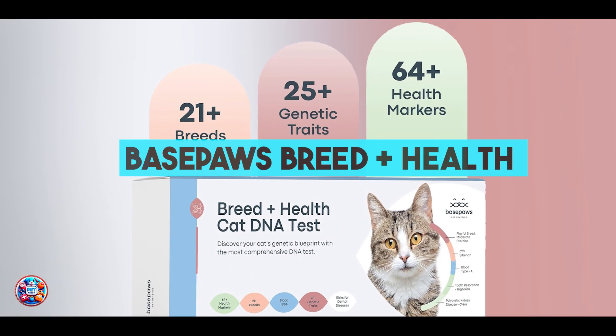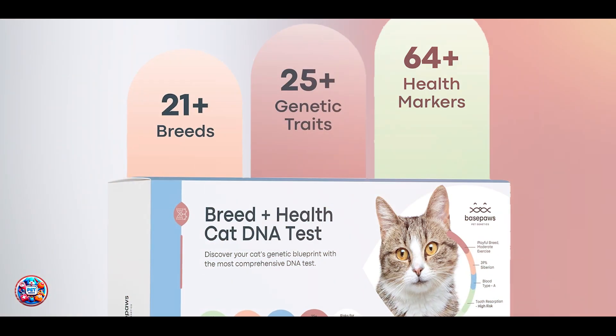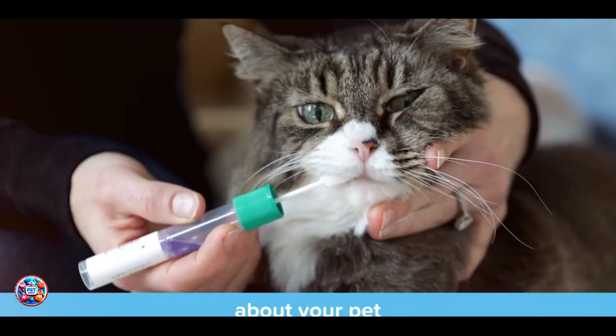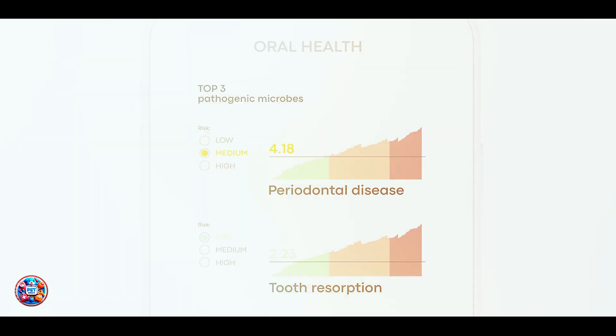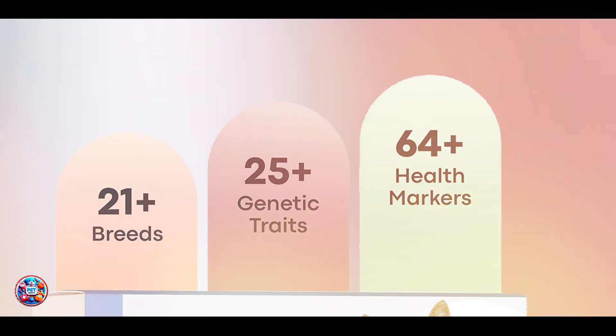Kicking off our list at number 1 is the Basepaws Breed Plus Health Cat DNA Test, a comprehensive kit designed to provide insights into both your cat's breed composition and health markers. This test analyzes over 40 genetic mutations related to feline health, offering valuable information about potential health risks and traits specific to your cat.